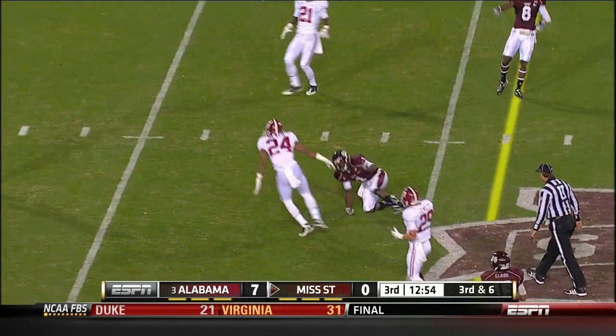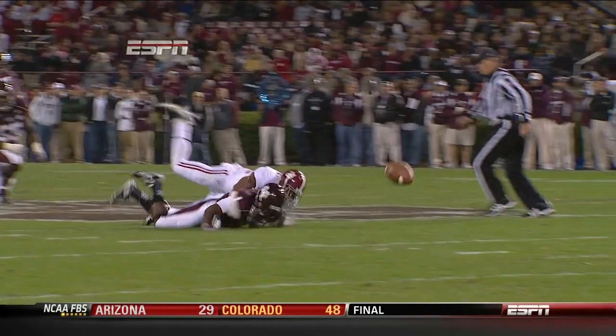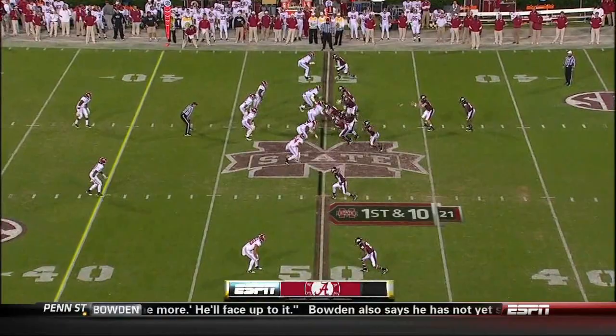Russell did a pretty good job hanging in there under pressure, but the ball is a little bit low. He did get away with one here — the right arm is around the back, and normally that's a holding call. Offense on the 33-yard line. Still a scoreless offense for the Bulldogs tonight.